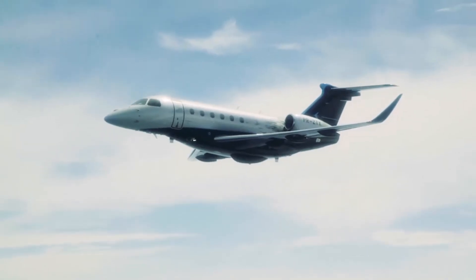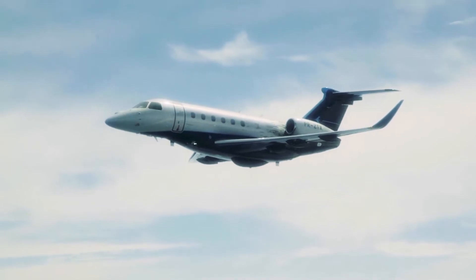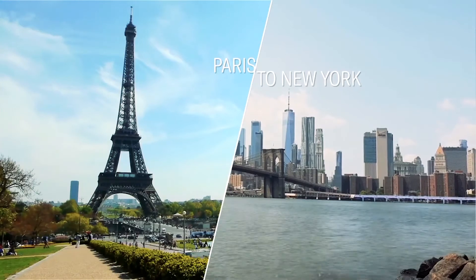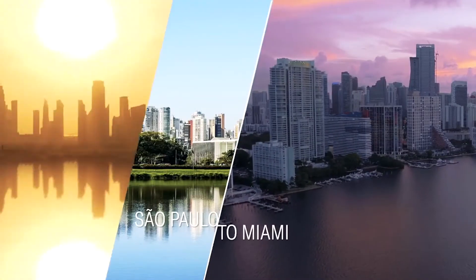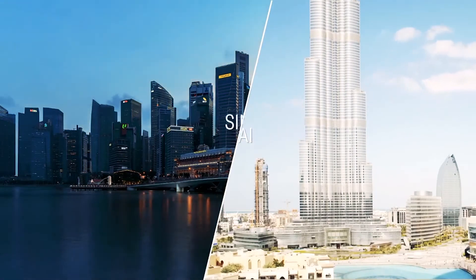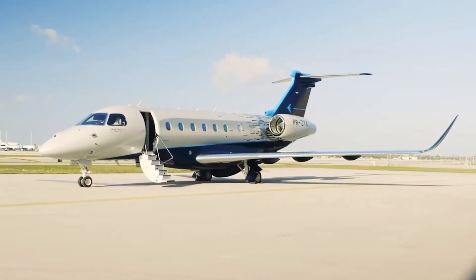With a maximum operational Mach of .83 and a range of over 4,000 nautical miles, the Prater 600 can connect Paris to New York, Sao Paulo to Miami, Dubai to London, and Singapore to Dubai, providing comfort and style for those 9-hour flights.